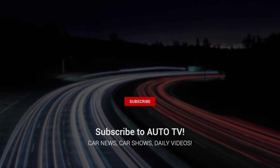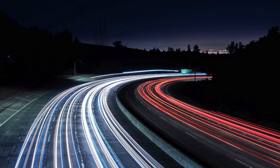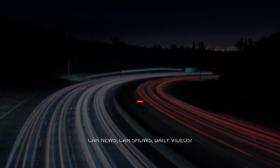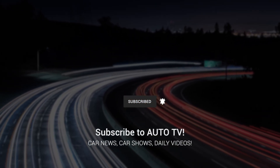Thanks for watching. If you enjoyed this video, hit that like button and subscribe for more content just like this. Leave a comment below with your thoughts or questions — I read every single one. Don't forget to click the bell icon to get notified about my next upload. See you in the next video.